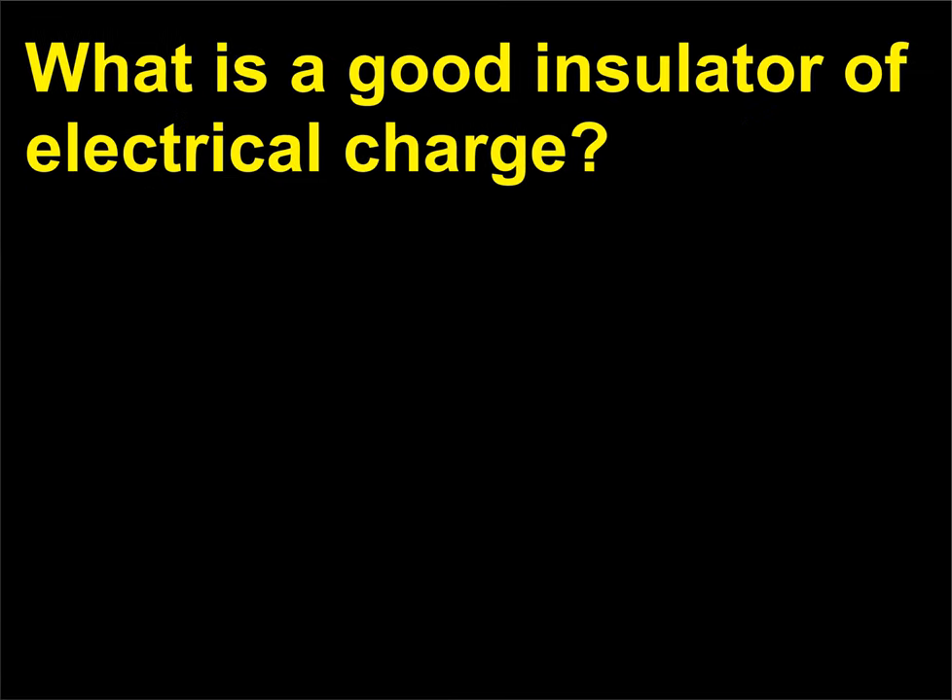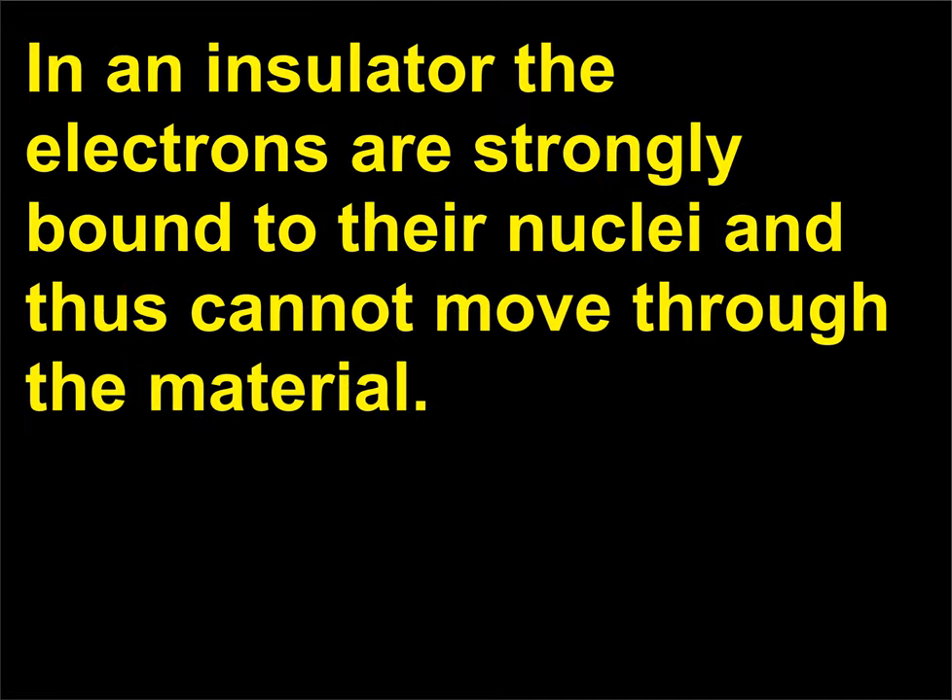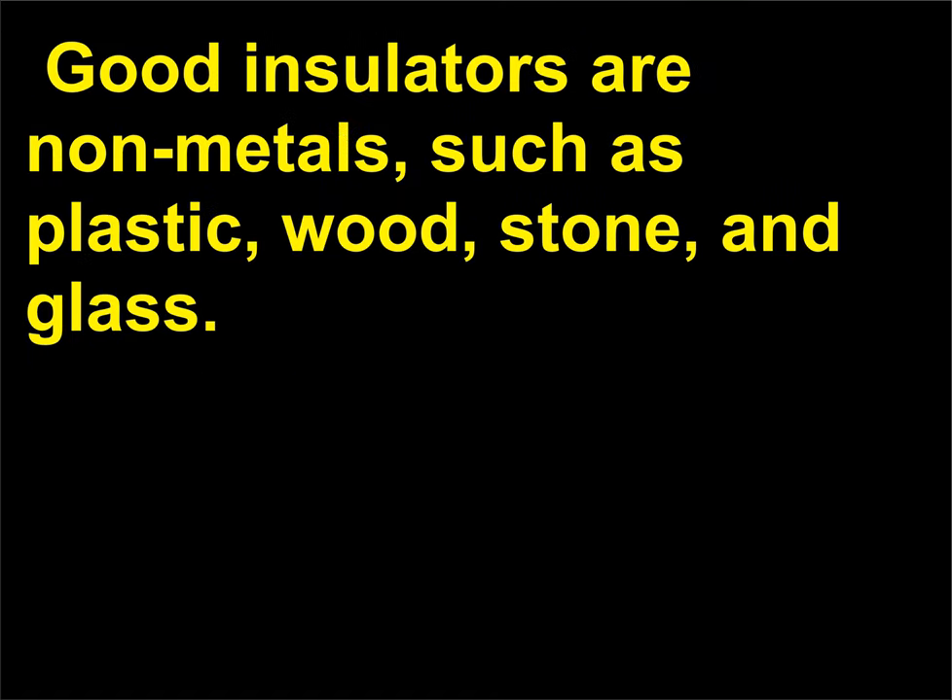What is a good insulator of electrical charge? In an insulator, the electrons are strongly bound to their nuclei and thus cannot move through the material. Good insulators are non-metals, such as plastic, wood, stone, and glass. Your skin is a good insulator, unless it is wet.